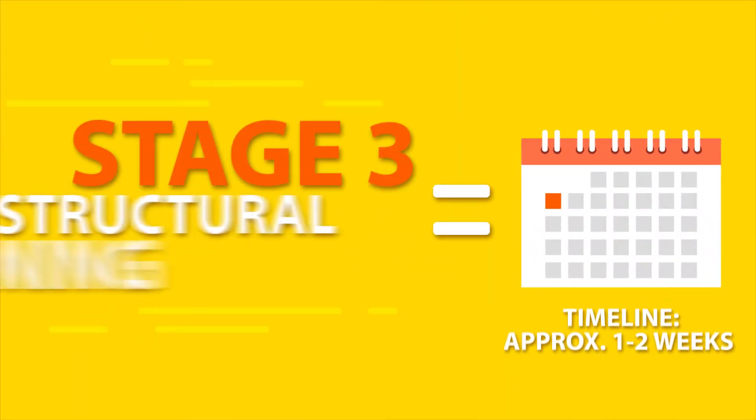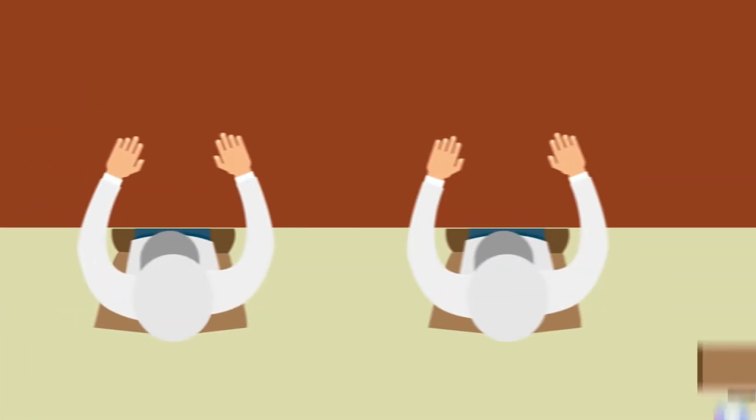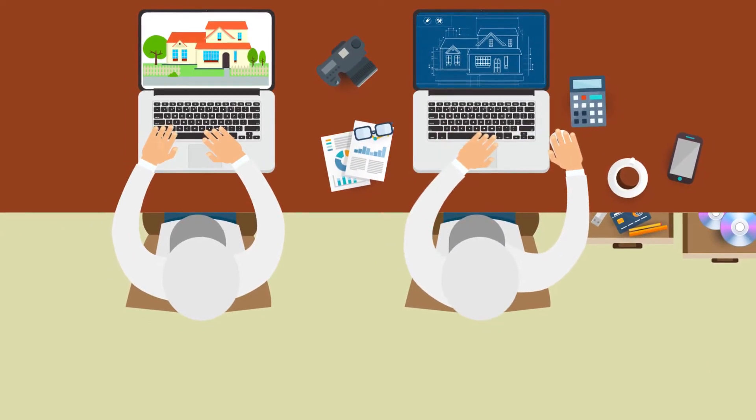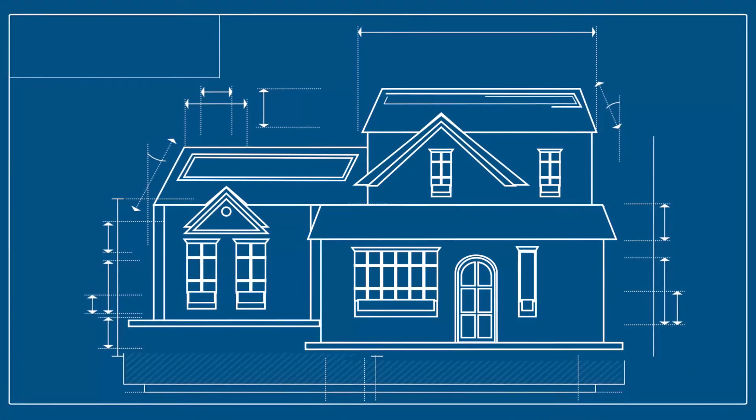Stage 3: Structural Planning. Our expert structural and electrical engineers verify that your proposed solar production values match our findings from the site visit, and then design your project drawing plans.